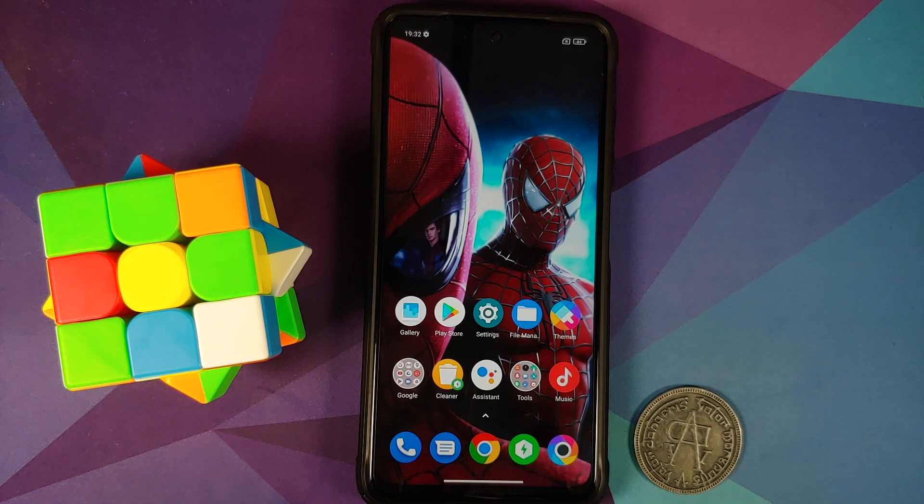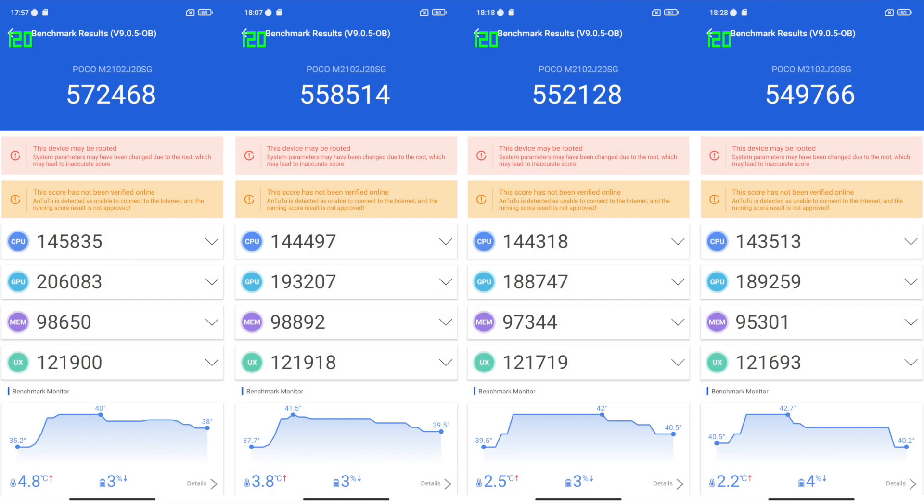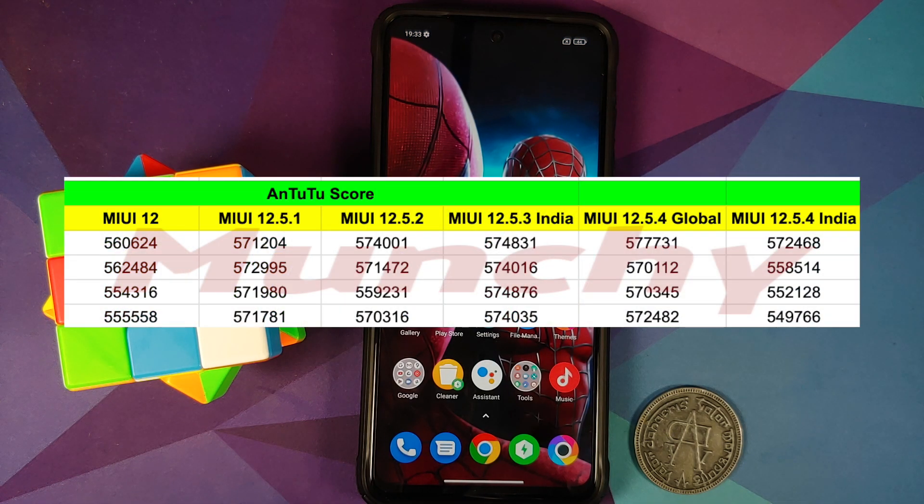Now moving over to the benchmark scores. How I test is I execute four back-to-back AnTuTu runs, everything executed at 120Hz, ambient temperature of 25 to 30 degrees Celsius, and then once the four AnTuTu runs have finished I execute a CPU throttle test. Here on screen are your AnTuTu results — and surprisingly they were not as good as what I got with 12.5.3 India, and in fact they were less than what I got with 12.5.4 Global. There was a significant drop in the AnTuTu score — we went from 572,000 down to around 550,000, and in one case it was 549,000.